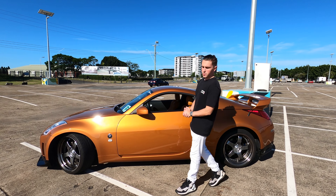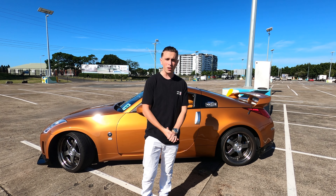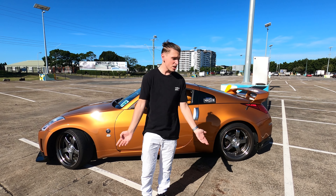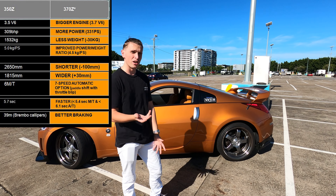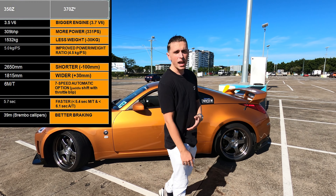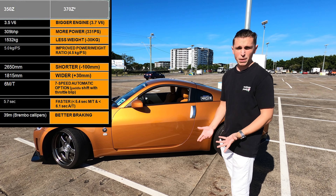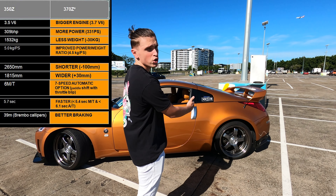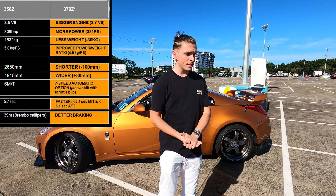Although looks are subjective, one thing that is not subjective about these cars is the performance. On paper, the 370z is just a better car. It has more power — the 350z has about 306 horsepower and the 370z has about 330. So you're getting a bit of an increase in horsepower. You are also getting better handling out of the vehicle due to it being shorter and wider. You're also paying a lot more money for the 370z.